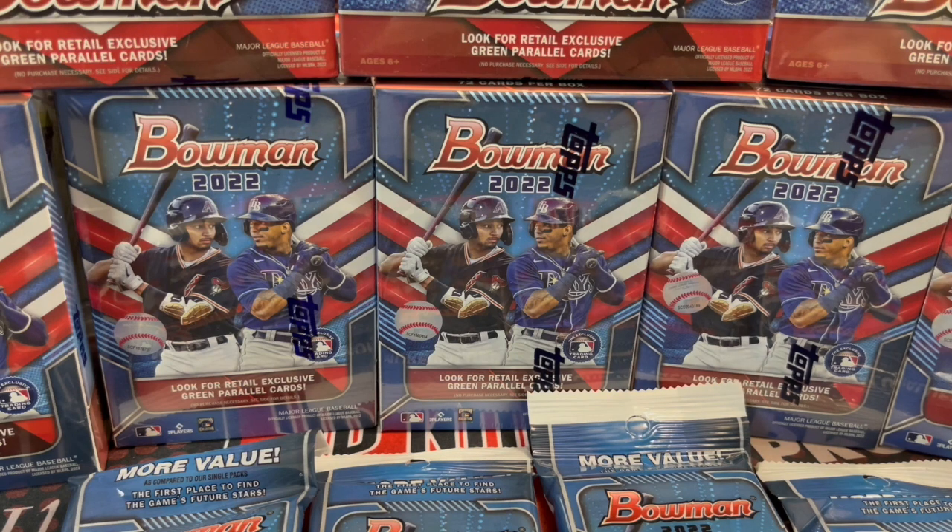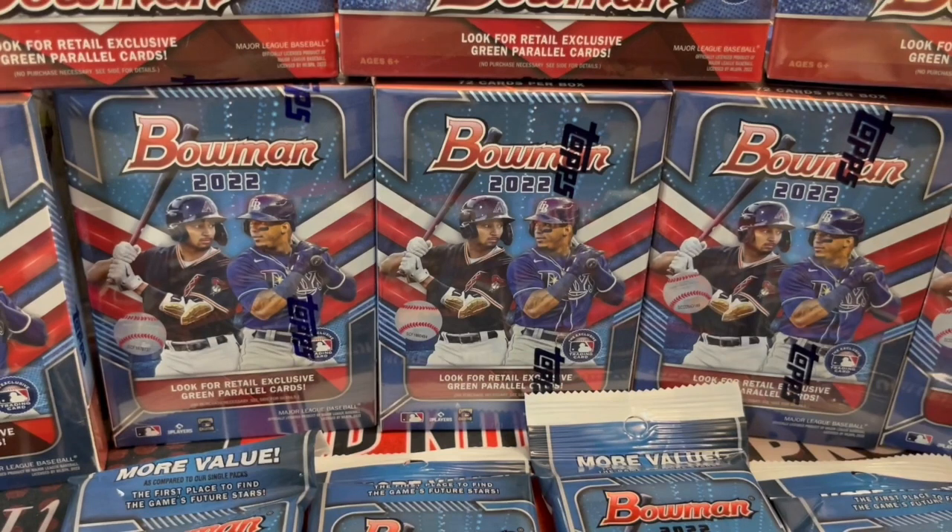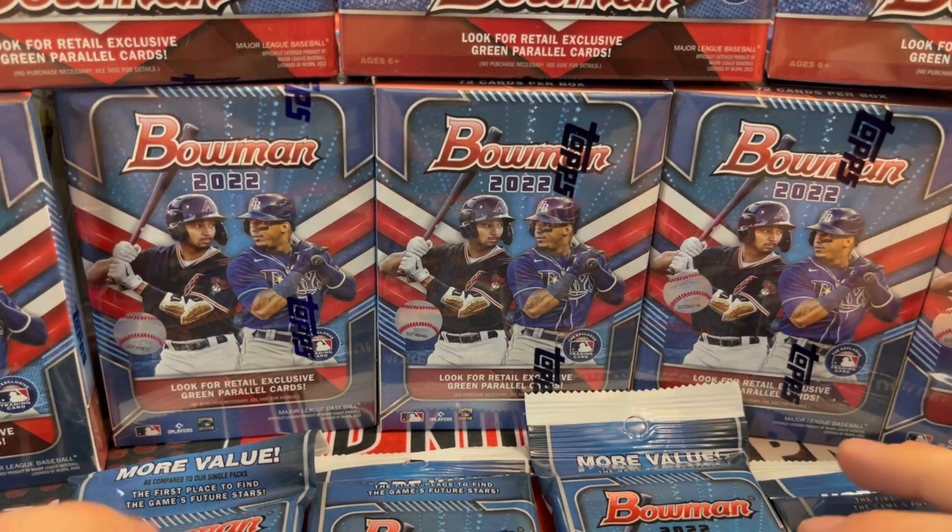Hey everyone, it's Up North Collectors here. We are opening up a bunch of Bowman retail. We are trying to do an evaluation if we open up about the same amount in retail as you would spend for one hobby box — so roughly $300 worth of cards. We have eight blaster boxes and four value packs or fat packs. If you do the math at current prices for retail, it turns out to be about the equivalent of one hobby box of Bowman.